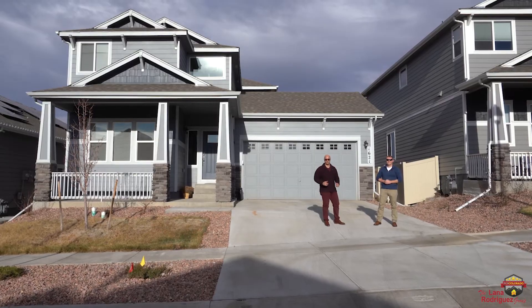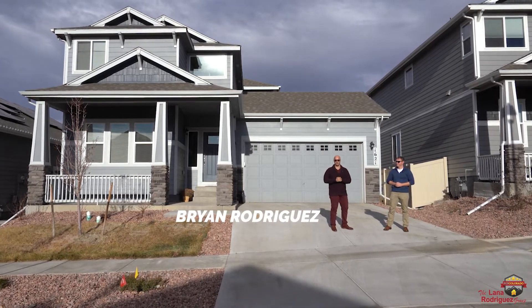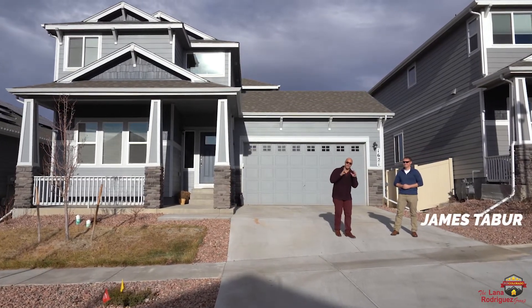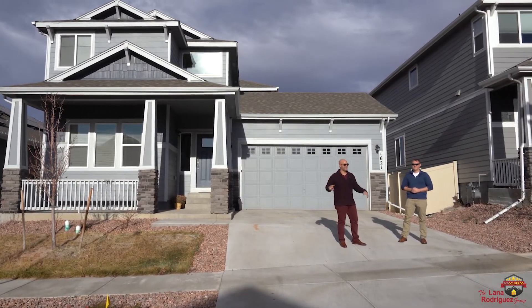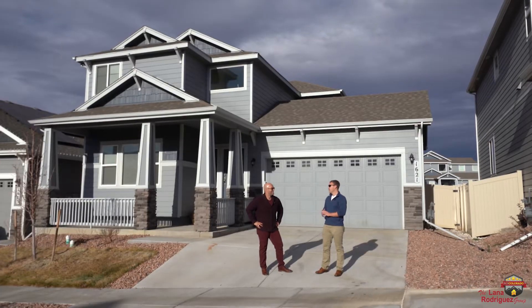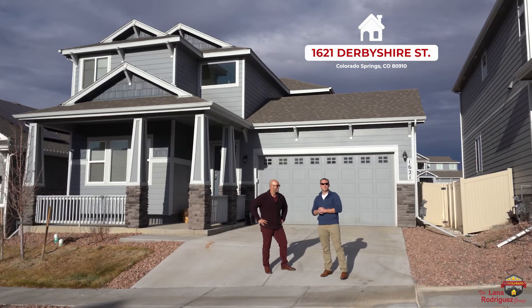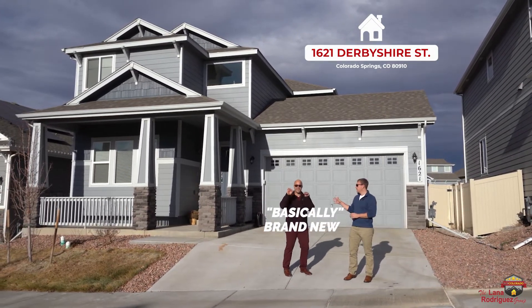What's up Colorado Springs? What's up United States of America? I'm Brian Rodriguez with the Lana Rodriguez Group and I'm with special agent Mr. James Tabor. We're at a phenomenal listing on a beautiful day in a beautiful neighborhood. James, what do you think about this listing? That's right Brian. We're here at 1621 Derbyshire Street — welcome to this amazing opportunity to own a basically brand new single-family home.